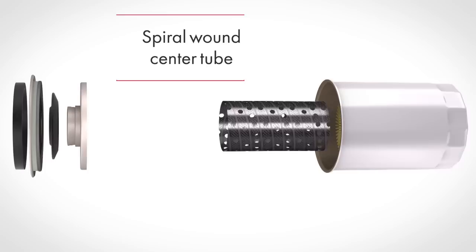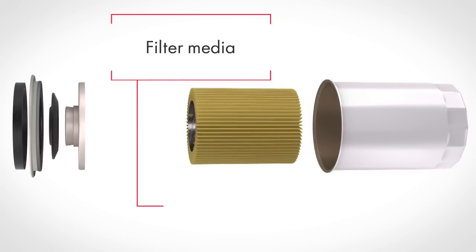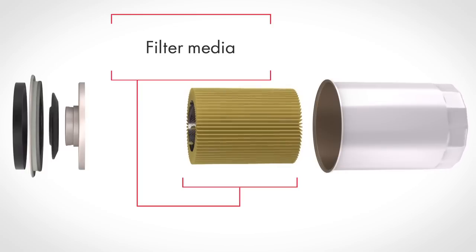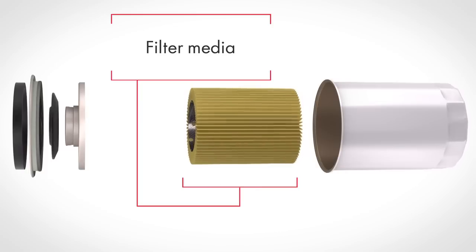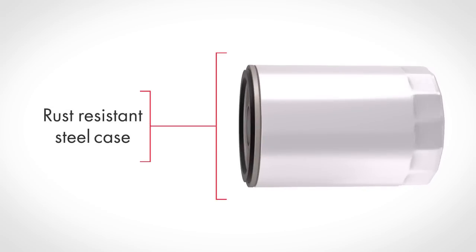A spiral wound center tube provides reinforced internal strength, increased durability, and maximum support of the filter media. This prevents collapsing that can happen in lesser filters should restricted conditions occur. Finally, a rust-resistant steel case provides increased durability and increased burst resistance.